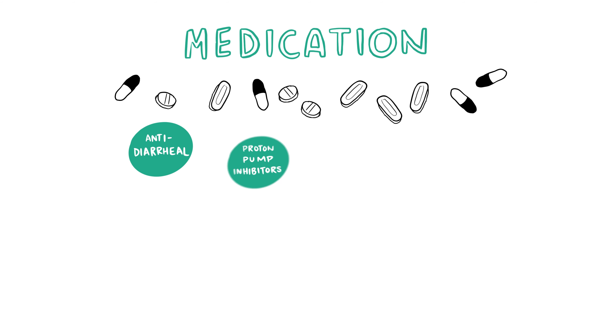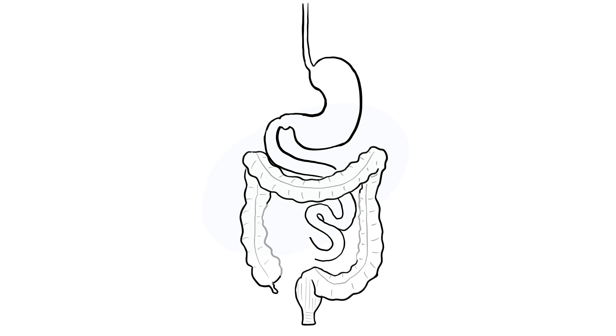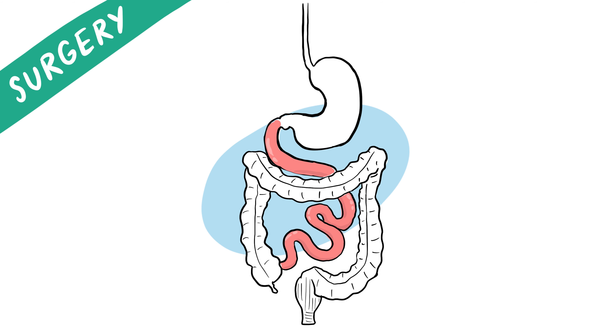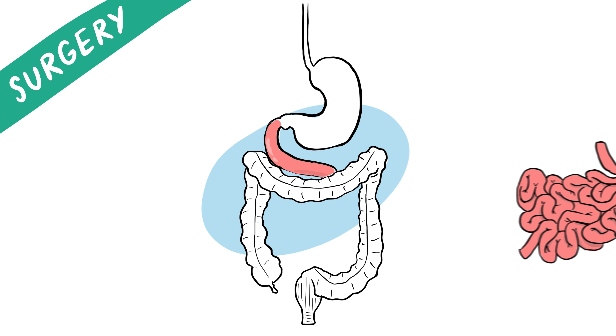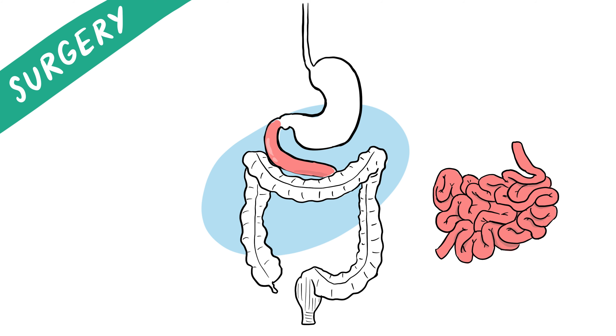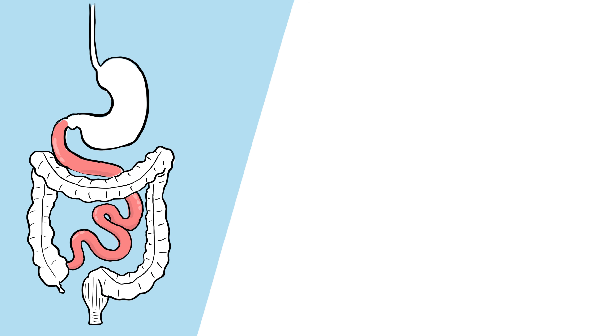In severe cases where medication and nutritional therapy do not work, you might need surgery, but these are uncommon. Sometimes a surgeon is able to change the shape or length of the intestine surgically, which can help improve absorption. Small bowel transplantation, in which a surgeon removes your small intestine and replaces it with the small intestine from a donor, is an option, but only in rare cases.